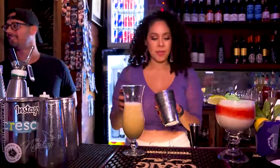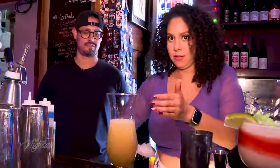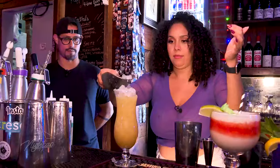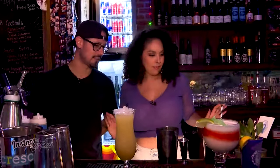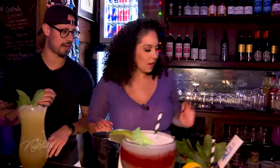Beautiful. Now let's add some more crushed ice to that. And we're just going to garnish this with a little bit of mint. If you want to release the essence of a mint, dale. We got a nice little orange slice — put it right on top.